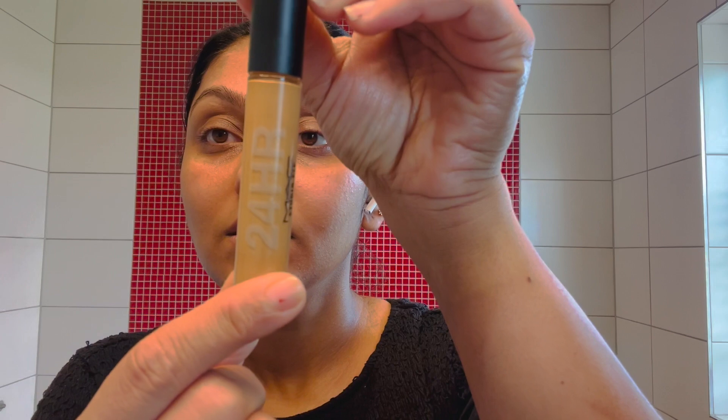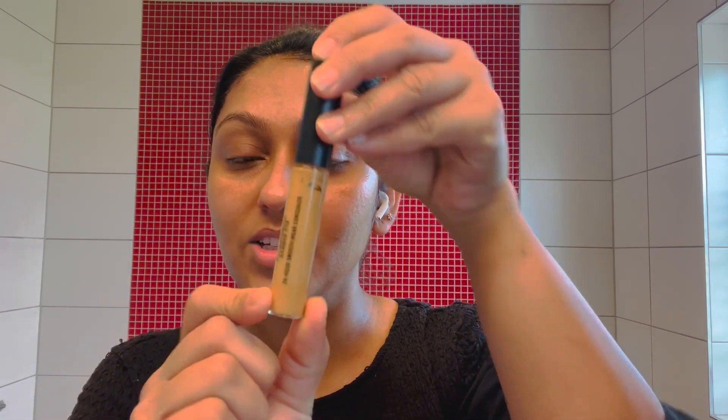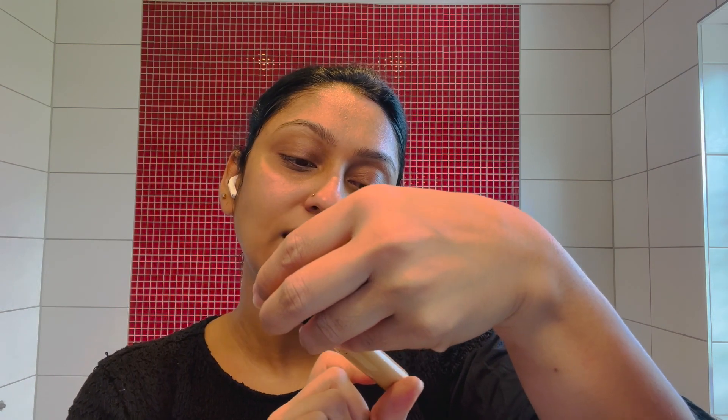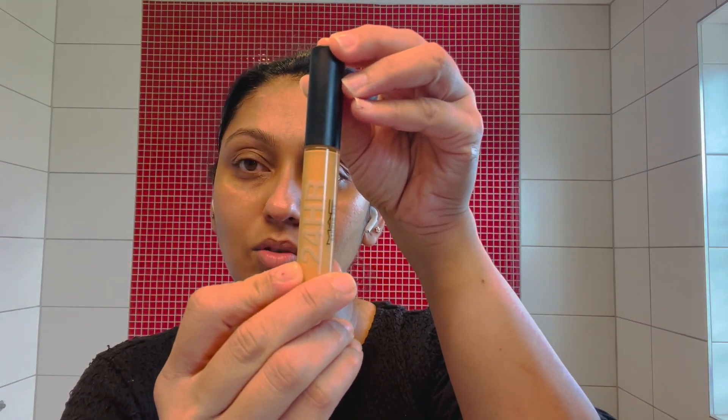Now I'm going to apply concealer. With MAC products, I'll be using MAC Studio Fixed 24hr Smooth Wear Concealer in shade NC43. You will need to match a lot of skin tones. I will use a concealer brush and a sponge to blend a little bit.